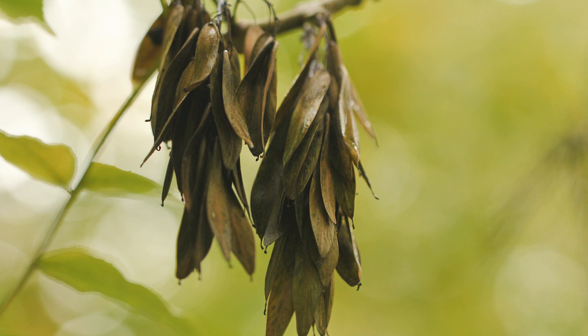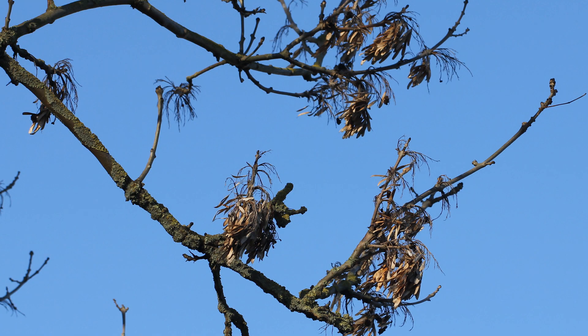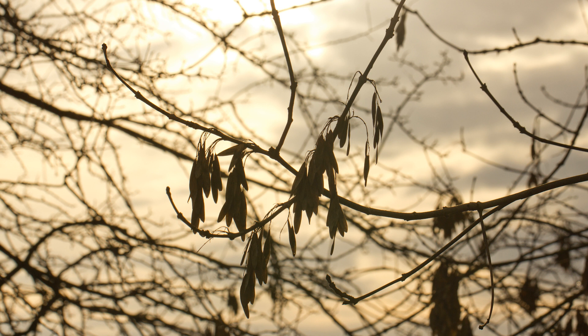The seeds of the ash tree are in a papery form which are called ash keys, clumped together on the tree, and they'll sort of float and get carried off by the wind. Ash keys are a great identification feature — these clumps of them can be seen quite far off, and even when the tree has no leaves you can pretty much guarantee there'll be clumps of ash keys somewhere. So not only can you identify the tree from a distance, but you can identify it in the middle of winter when there are no leaves.